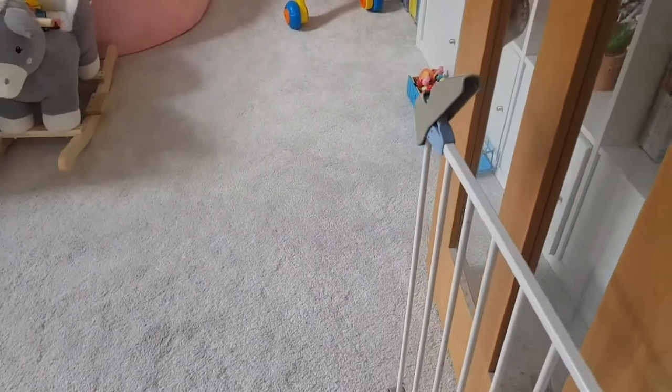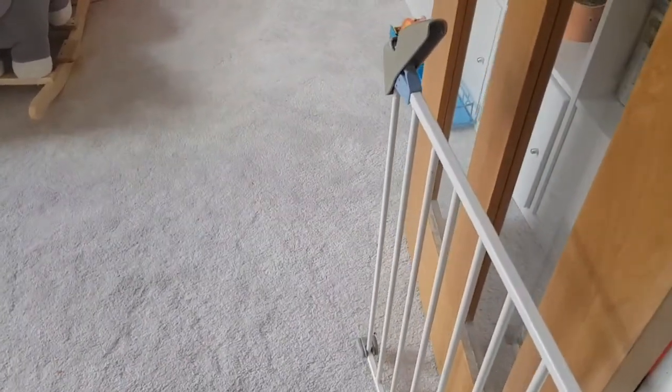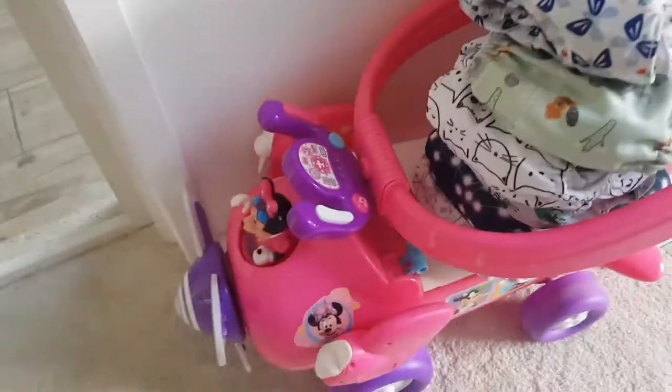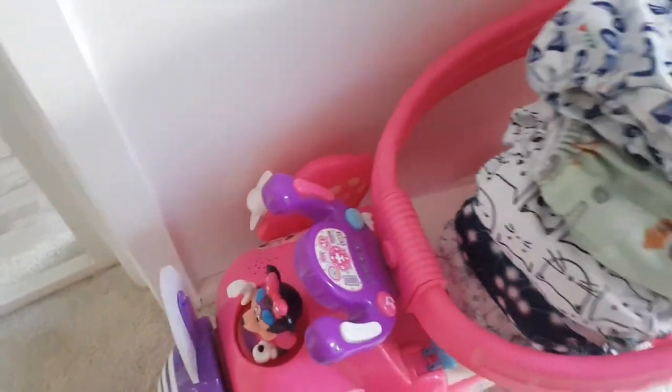We have this stair gate so she can't get out of the living room, but at the minute she's at a stage where if the stair gate's shut she doesn't quite understand, so she could repeatedly bump into it — we tend to keep it open. Over here we've got this little toy; I've just put some nappies on there at the minute. She sits on it and these spin and she plays on it — it's really fun.